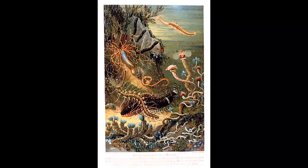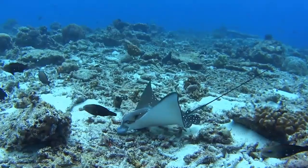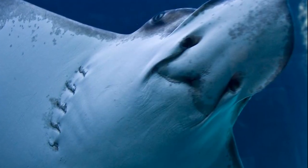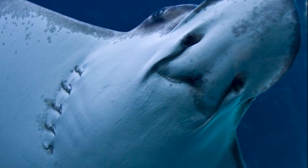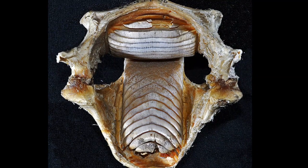These rays often feed on worms, mollusks, and crustaceans by digging into the sand. Their mouth is located on the underside of their long, broad snout, and their teeth are plate-like, allowing them to crush prey.